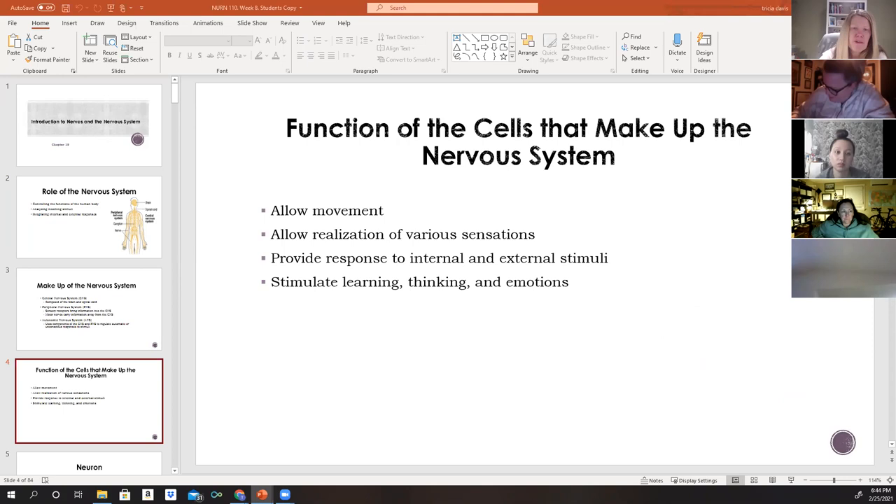The structural unit of the nervous system is the nerve cell, also called a neuron. There are billions of nerve cells that make up the nervous system, all organized in a way that allows movement, the realization of various sensations, and response to internal and external stimuli. It also helps stimulate learning, thinking, and emotions.